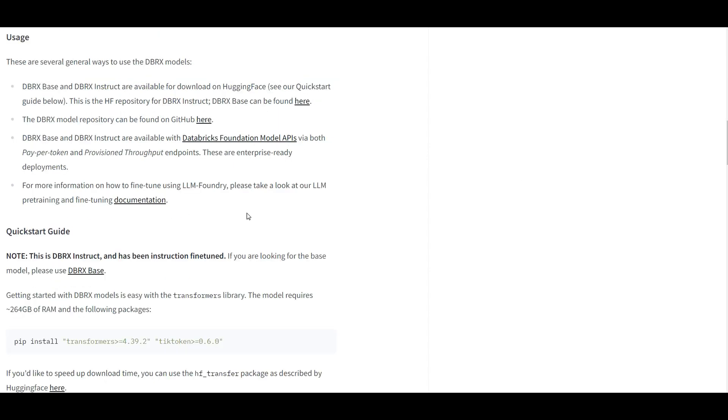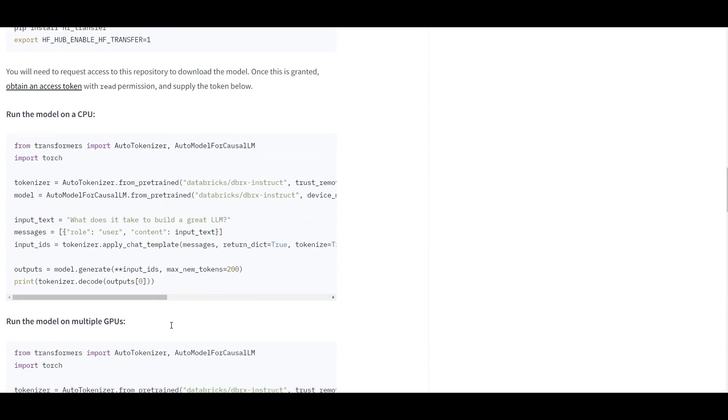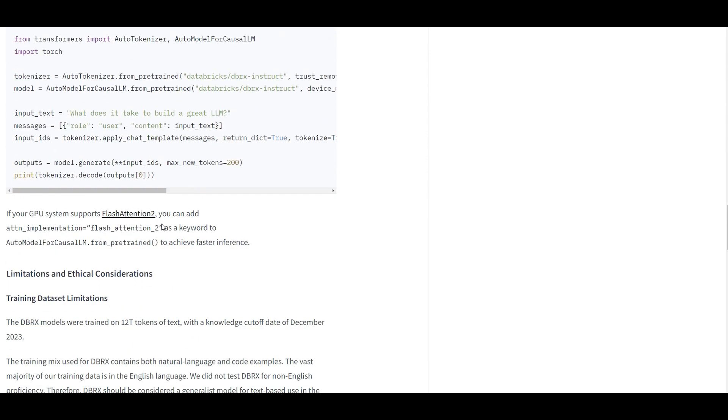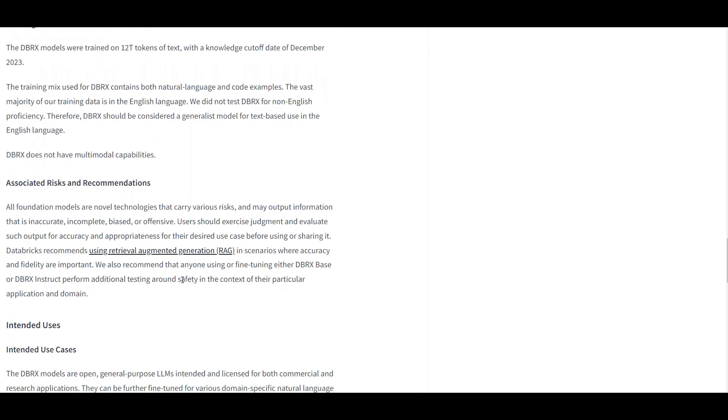If you want to host DBRX by yourself, be cautious — it's going to need 256 GB of RAM. It is open source, so you can deploy it anywhere, not necessarily inside the Databricks platform. You can deploy it on CPU, GPU, or even multiple GPUs. There are code examples using the Transformers library to take a look at. For intended use, they have benchmarked it for RAG and other LLM-based tasks.